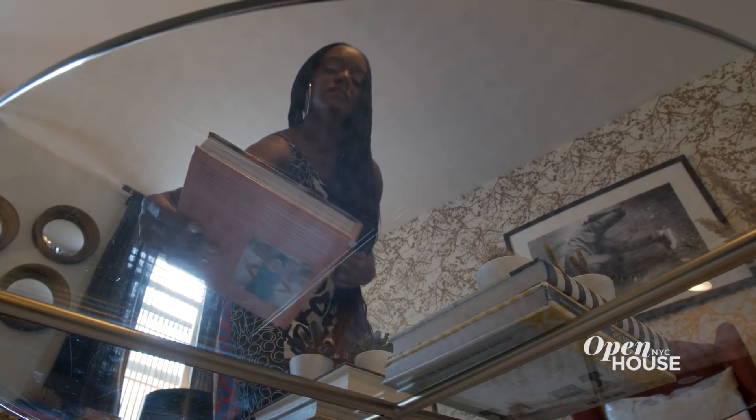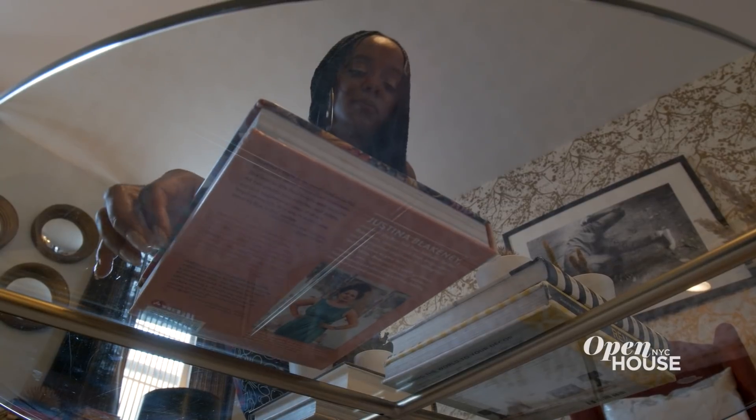Welcome back. Now we're in the Ocean Hill section of Brooklyn with writer and editor Jessica Cumberbatch Anderson, whose work has appeared in the New York Times, Architectural Digest, and El Decor, among others. As someone who often writes about design, it stands to reason that she knows a thing or two, which you can see in her chic yet family-friendly apartment.